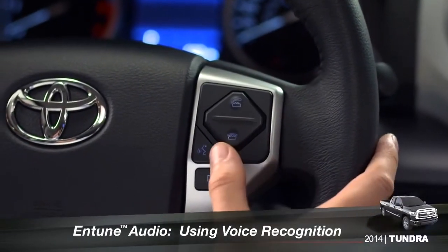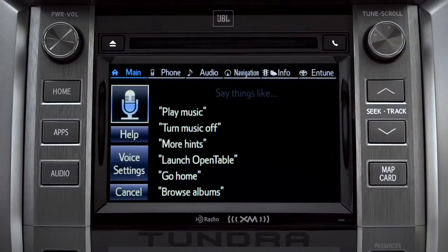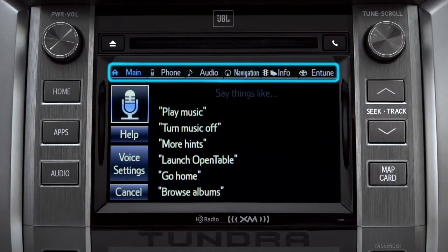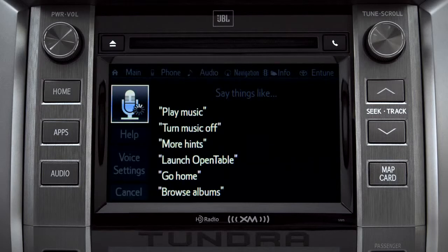To use the voice recognition system, press the talk switch on the steering wheel. The voice command screen will appear with a list of sample commands. Command categories are listed across the top of the screen. After you hear the beep, you can say one of the category names or use a more specific command. For instance, you might say, 'find a restaurant.' You can continue by answering the voice prompts.